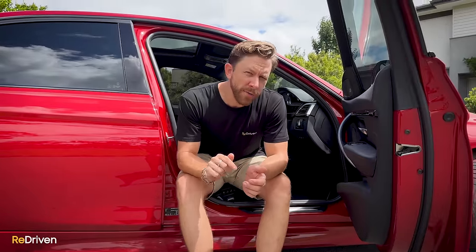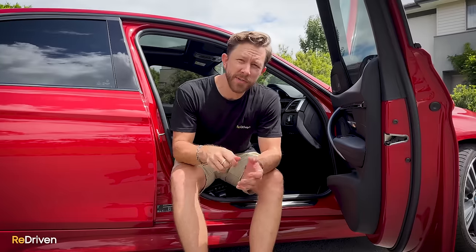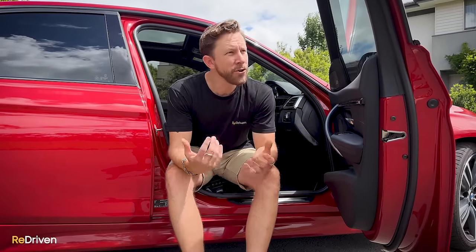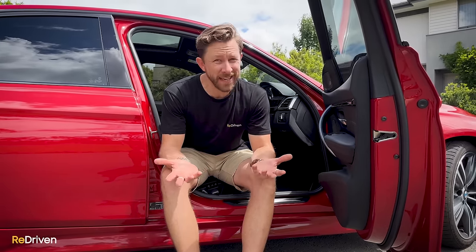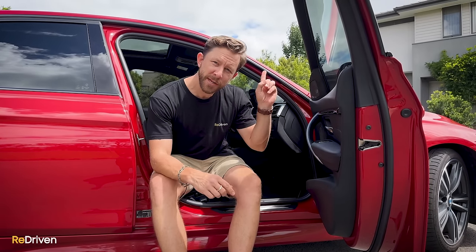If you're considering buying one of these because of quality German engineering and manufacturing, it's important to know that the majority of these three series here in Australia weren't made in Germany — they were made in South Africa. Not necessarily a bad thing, but certainly not Germany. Also in this video, we're not going to be talking about the M3 at all, because honestly it deserves its very own video, which we've already made.